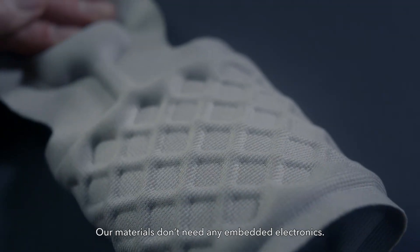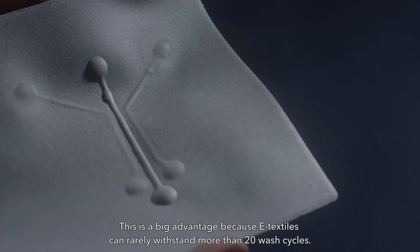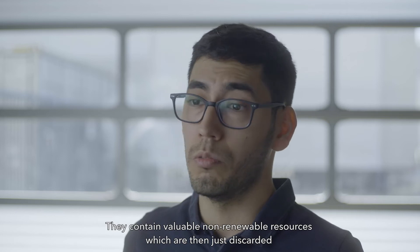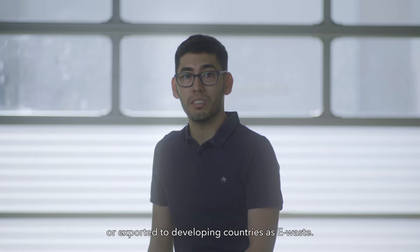Our materials don't need any embedded electronics. This is a big advantage because e-textiles can rarely withstand more than 20 wash cycles. They contain valuable, non-renewable resources, which are then just discarded or exported to developing countries as e-waste.